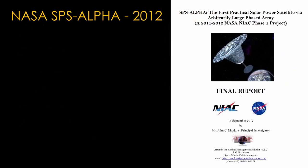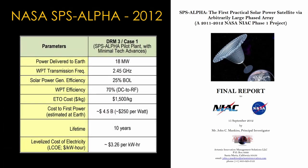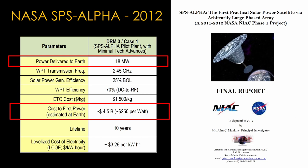There's a study that aligns pretty well with Red Hills. The SPS Alpha study completed in 2012 has a pilot plant option that delivers 18 megawatts to earth, which is about 80% of the power that Red Hills will generate. The project estimates a full cost of about $4.5 billion, and over the 10-year lifetime it will be able to generate power for $3.26 per kilowatt hour.